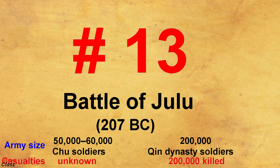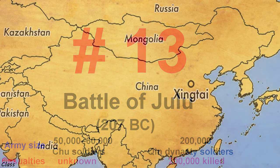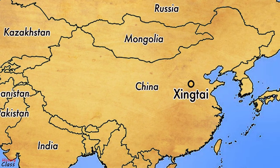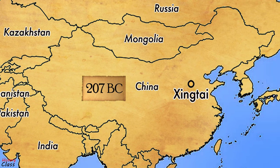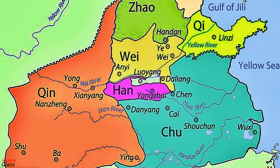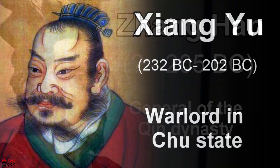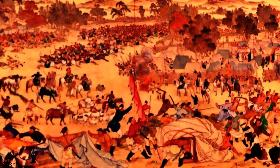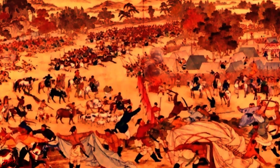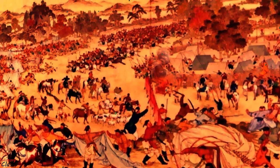Number 13: The Battle of Julu, fought in Julu in present-day Xingtai, Hebei, China, in 207 BC, primarily between forces of the Qin dynasty and the insurgent state of Chu. The Qin commander was Zhang Han, while the Chu leader was Xiang Yu. The battle concluded with a decisive victory for the rebels over the larger Qin army. The battle marked the decline of Qin military power, as the bulk of Qin's armies was destroyed.